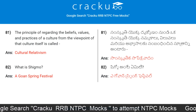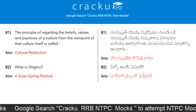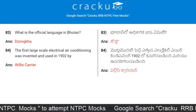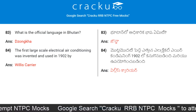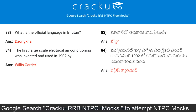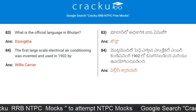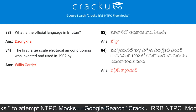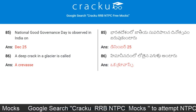What is Shigmo? It is a Goa spring festival. What is the official language in Bhutan? The answer is Dzongkha. The first large-scale electrical air conditioning was invented and used in 1902 by Willis Carrier. National Good Governance Day is observed in India on which date?